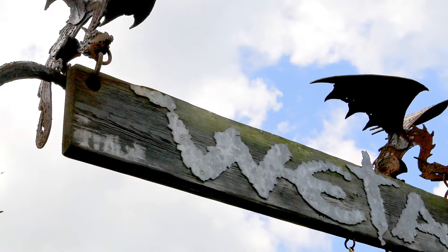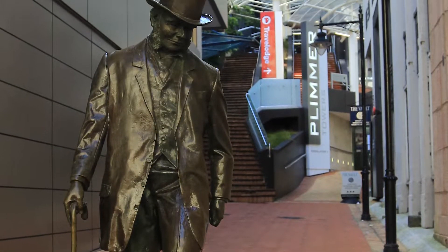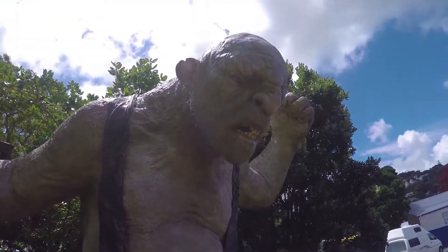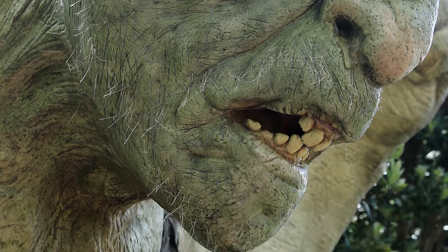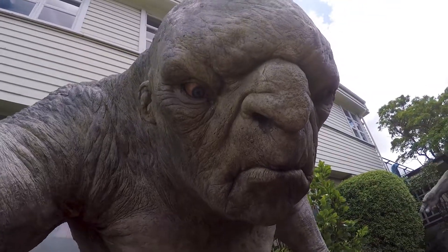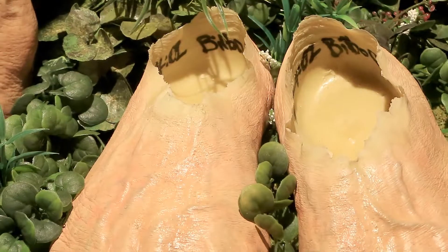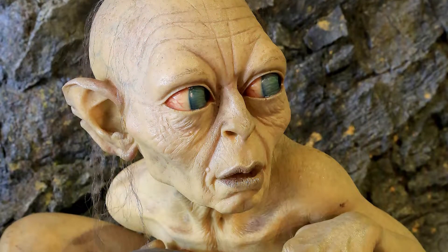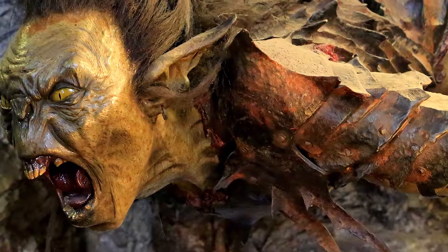Now off to the Weta Cave. The Weta Cave was a must-see for us. The front shop is quite small and showcases some props and models used in movies they have worked on. The attention to detail was astonishing.